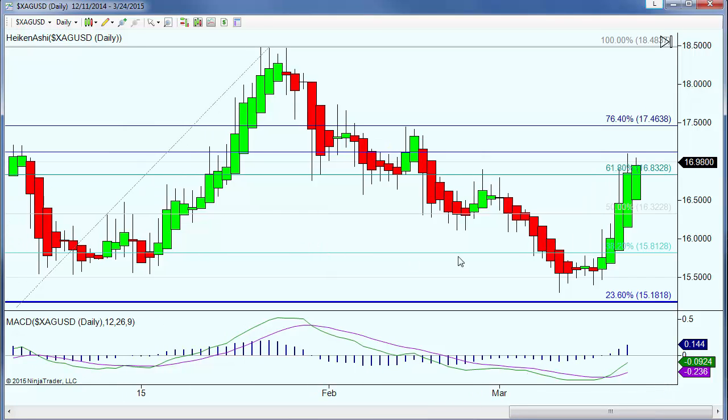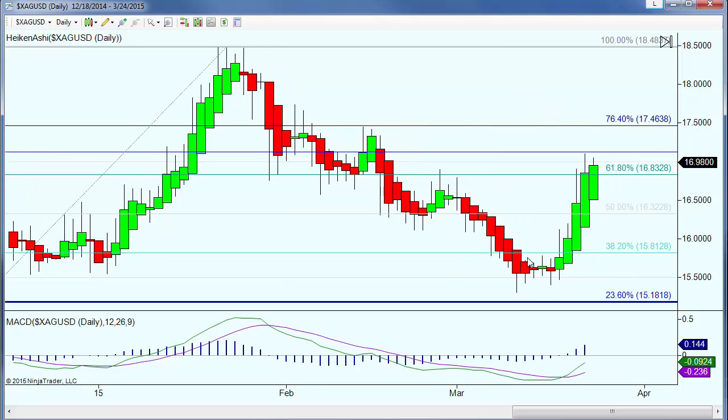We are looking at a daily chart of the spot market for silver in Japanese average format. The reason for putting it in average format as our first view is that I want to take a look at the current strength of the trend. When we look at silver — we'll convert it in a second — the absence of lower wicks over the last four trading days simply says that at no time during the trading day did the price of silver go below the midpoint of the prior day.